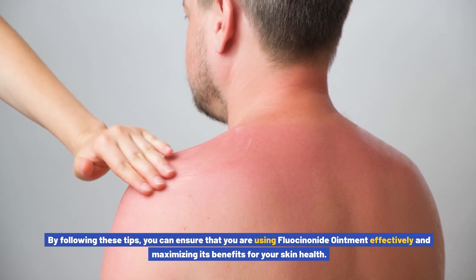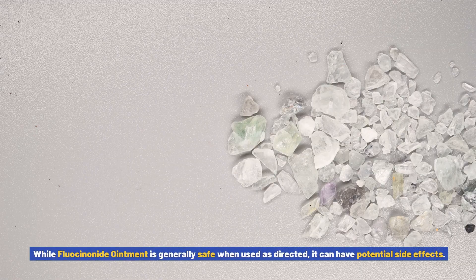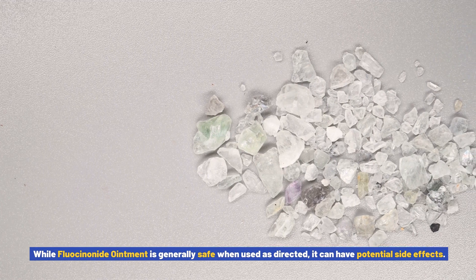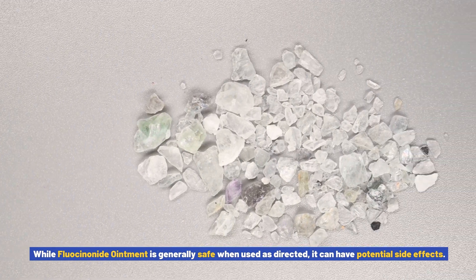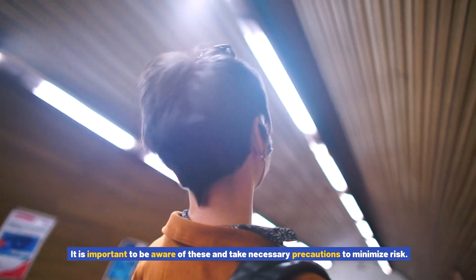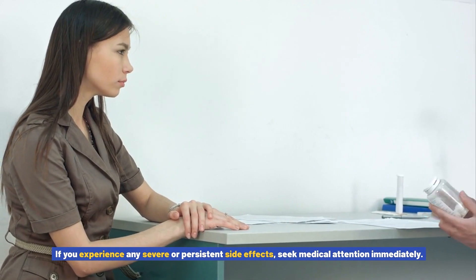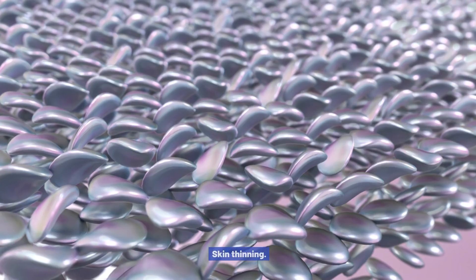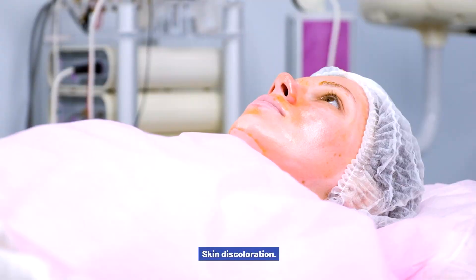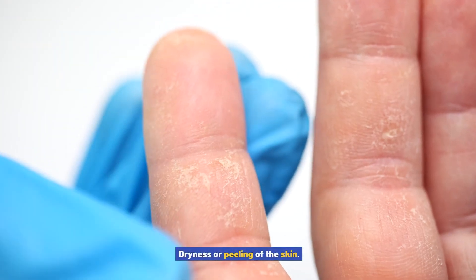By following these tips, you can ensure that you are using fluocinonide ointment effectively and maximizing its benefits for your skin health. Possible side effects and precautions: while fluocinonide ointment is generally safe when used as directed, it can have potential side effects. It is important to be aware of these and take necessary precautions to minimize risk. If you experience any severe or persistent side effects, seek medical attention immediately. Common side effects include skin thinning, skin discoloration, burning or stinging sensation, and dryness or peeling of the skin.